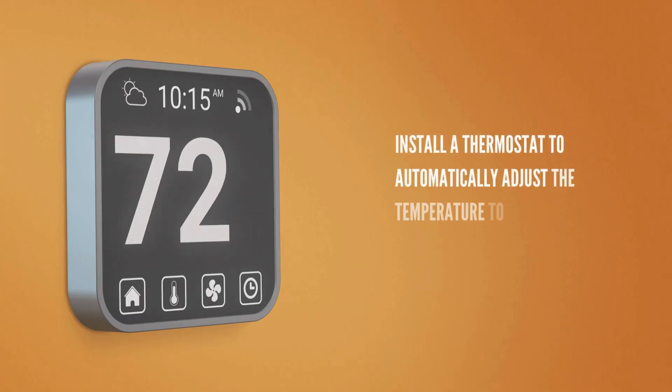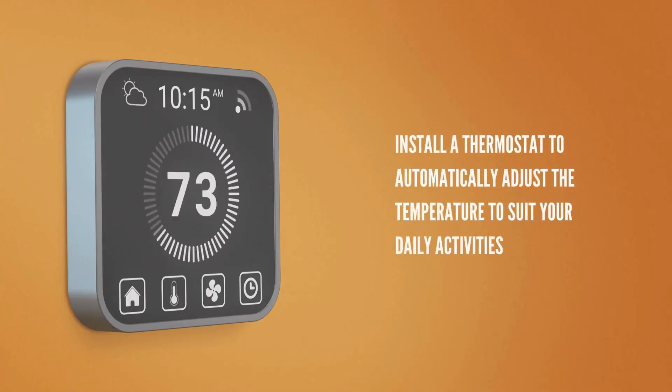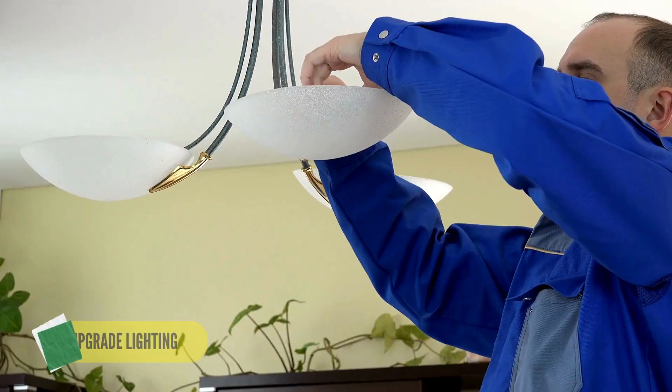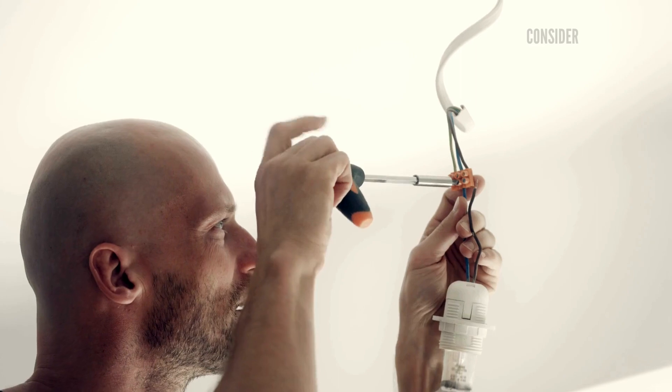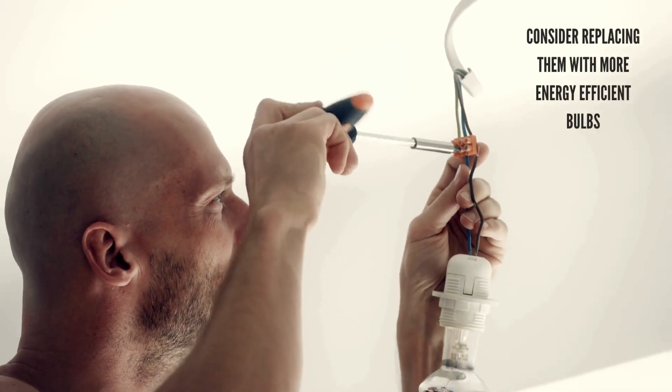With basic tools and electrical knowledge, you can install a thermostat to automatically adjust the temperature to suit your daily activities. Three: upgrade lighting. Traditional incandescent bulbs consume a lot of energy, so consider replacing them with more energy-efficient bulbs.